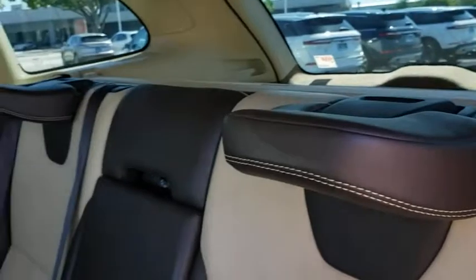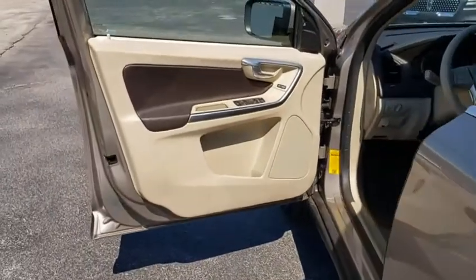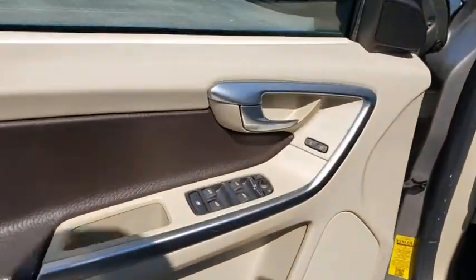This vehicle is Carfax certified one owner and qualifies for Carfax buyback guarantees. This beauty will even make your house keys jealous. Drive it today.